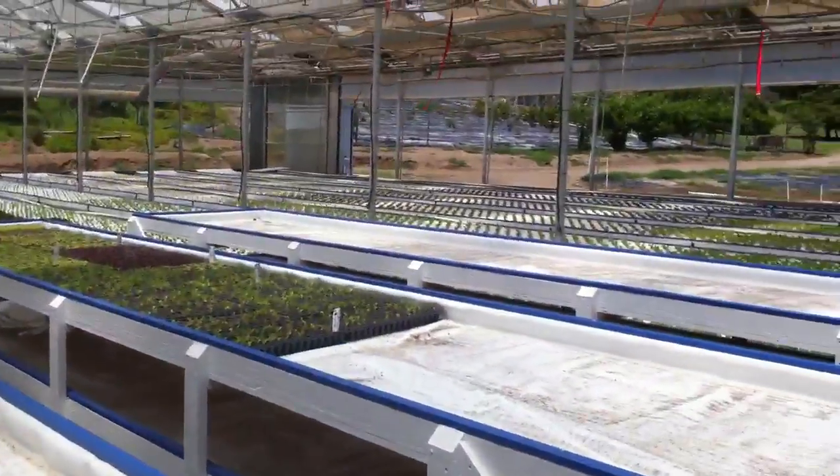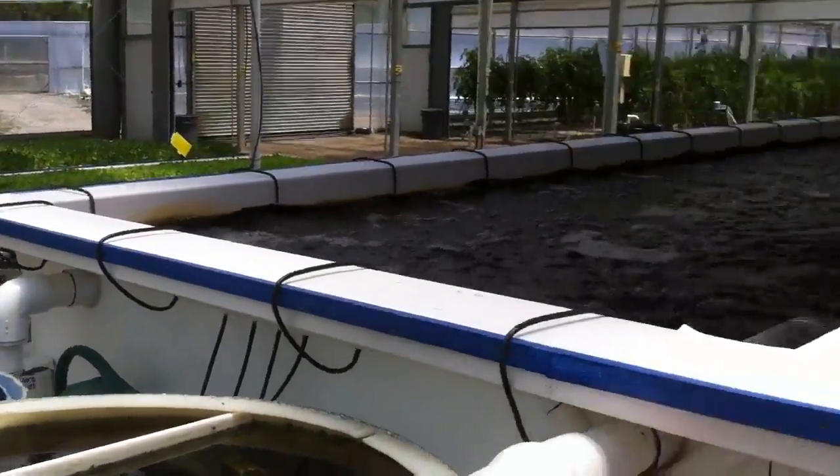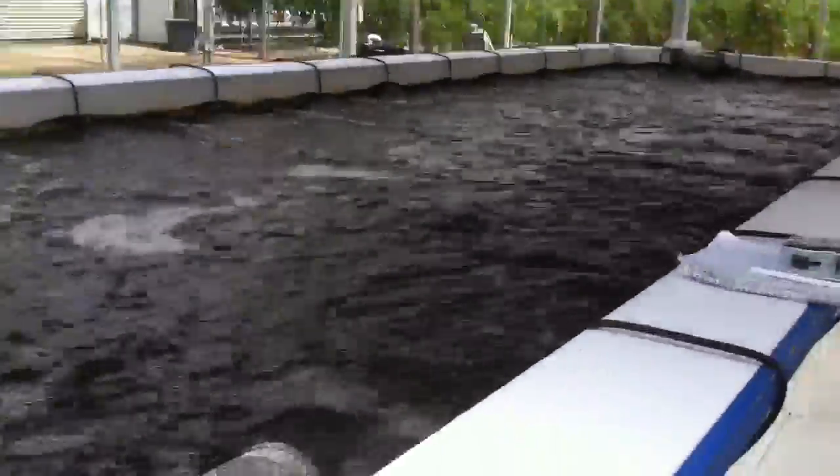They're closing up the aquaponics operation to lease the space to someone else. This is the fish tank — a 5,000 gallon tank with 2,600 tilapia, about a third to a half pound each. They're very hungry and very aggressive; they come up and eat your fingers.